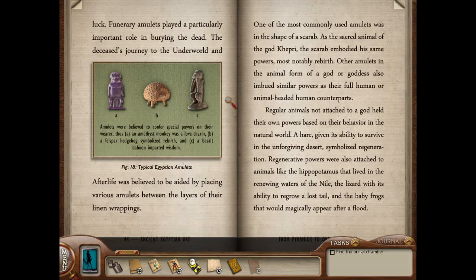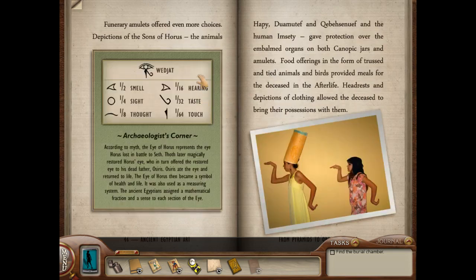A hare, given its ability to survive in the unforgiving desert, symbolized regeneration. Regenerative powers were also attached to animals like the hippopotamus that lived in the renewing waters of the Nile, the lizard with its ability to regrow a lost tail, and the baby frogs that would magically appear after a flood. Funerary amulets offered even more choices — depictions of the sons of Horus: the animals Happy, Duamutef, and Quebesinef, and the human Imseti, gave protection over the embalmed organs on both canopic jars and amulets.